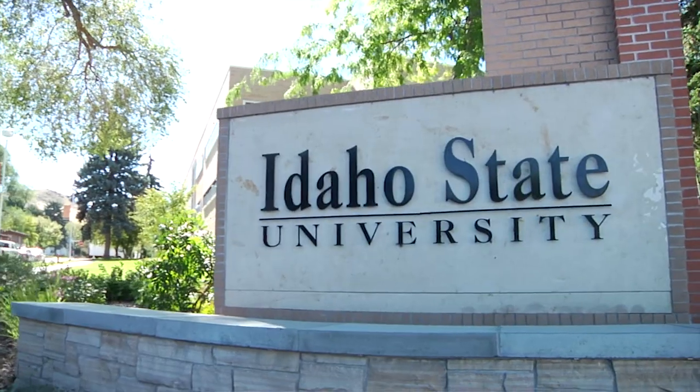I'm Dr. Jeff Meldrum. I'm a professor of Anatomy and Anthropology at Idaho State University.